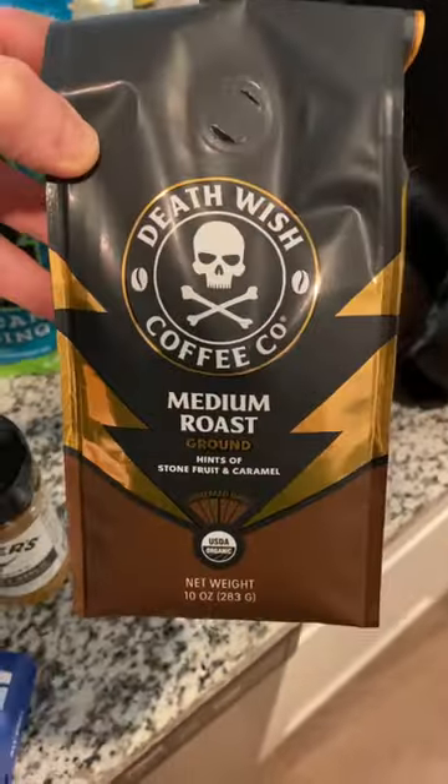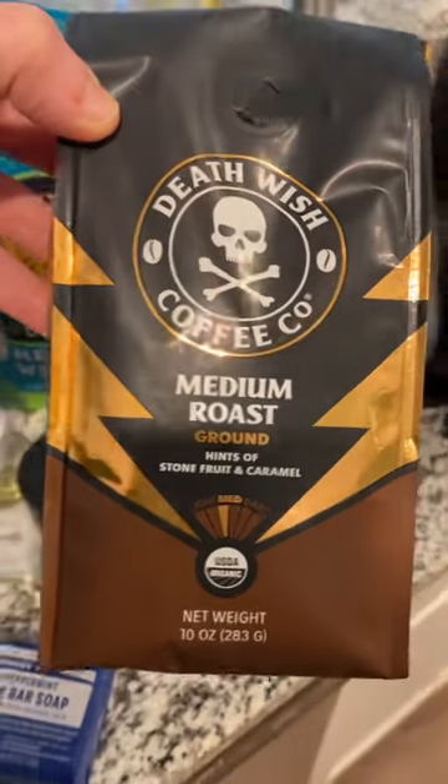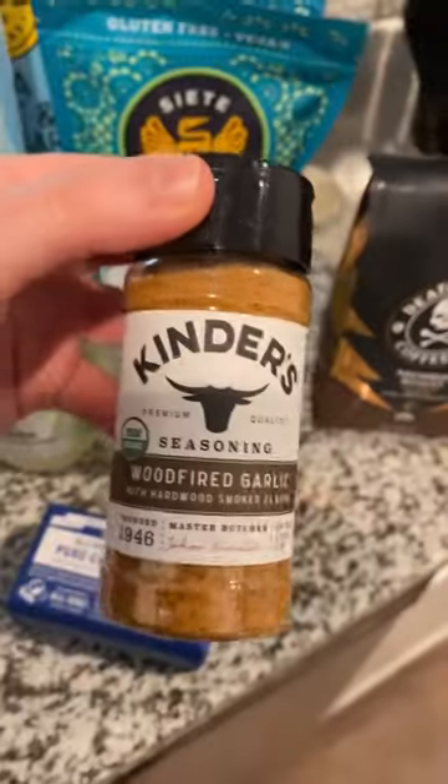Got some coffee up in here — Death Wish organic, medium roast ground with stone fruit and caramel. It should be good in the French press. Been wanting to try this for a while.